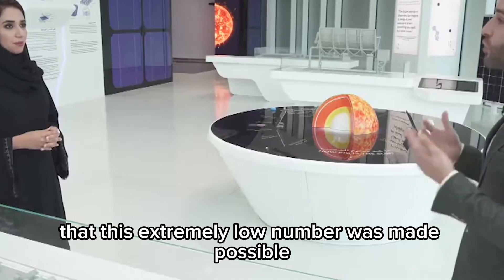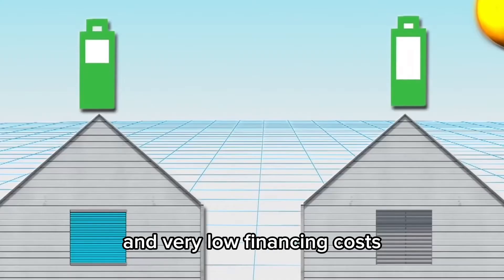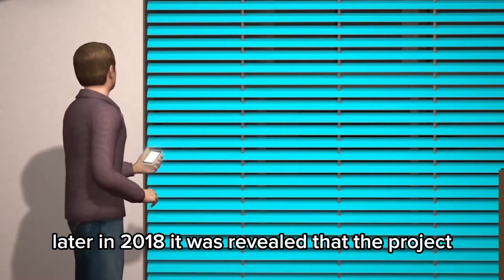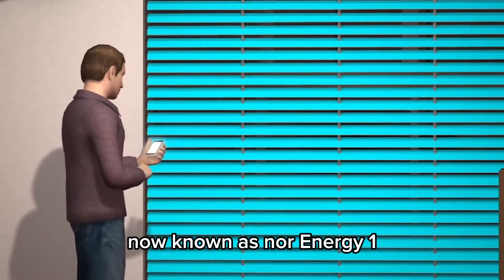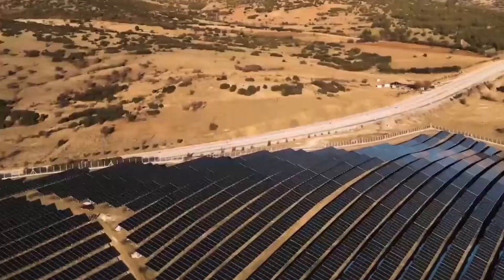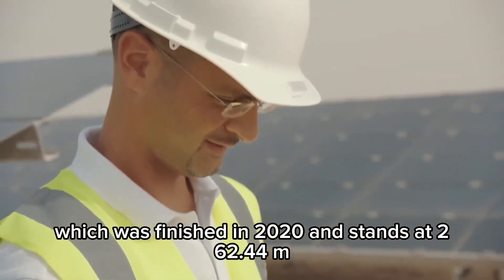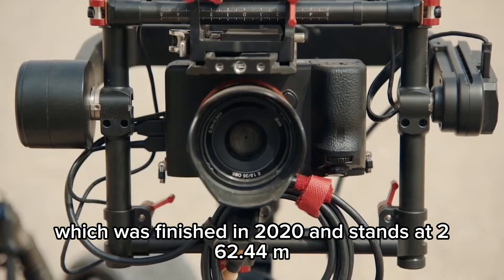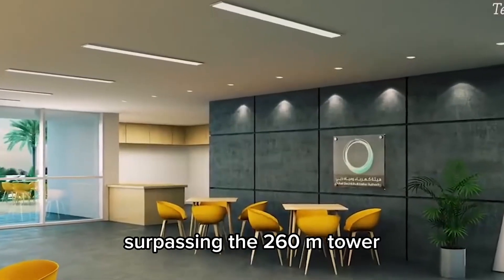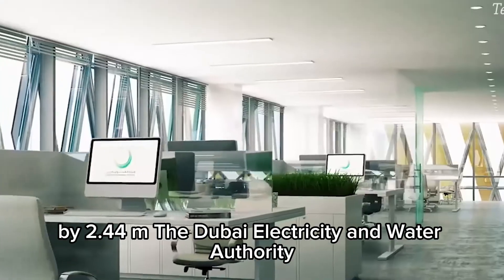Three months later, in September 2017, the 700 MW CSP project was unveiled, highlighting its enormous molten salt thermal energy storage capacity and a record-breaking purchase price of 7.30 US cents per kWh. It included a 600 MW CSP parabolic trough and a 100 MW CSP solar power tower. Analysts note that this extremely low figure was made possible by a long PPA of 35 years and very low financing costs. Later in 2018, it was revealed that the project, now known as NOR Energy 1, would receive an addition of 250 MW of solar PV. The solar power tower, finished in 2020 at 262.44 meters, is the tallest in the world, surpassing the 260-meter tower at the Ashalim power station in Israel by 2.44 meters.